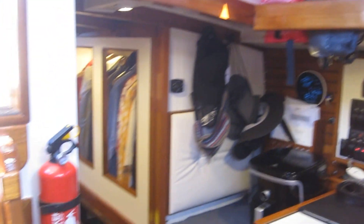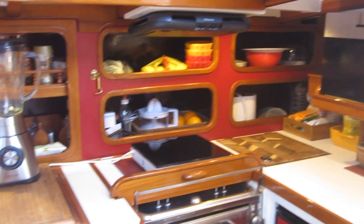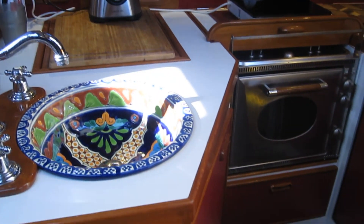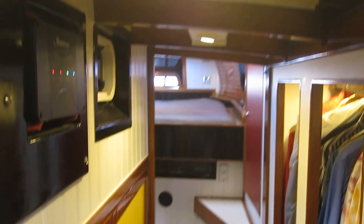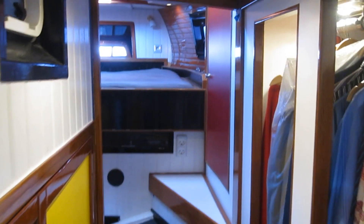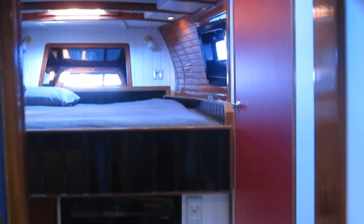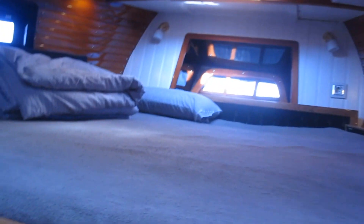Back by the nav station again — and here's the galley again, beautiful. If we walk back there's access to the engine. Walking back you can see the aft cabin, which is extremely beamy.